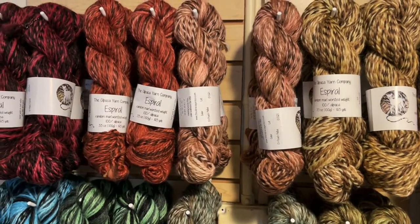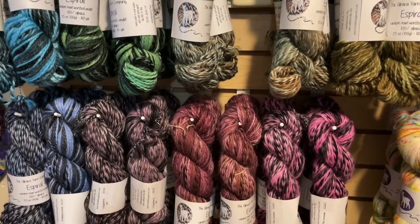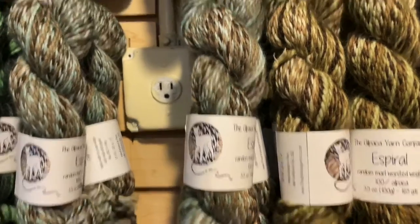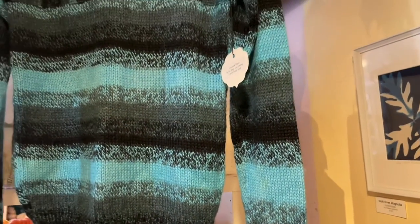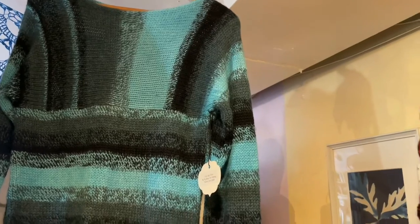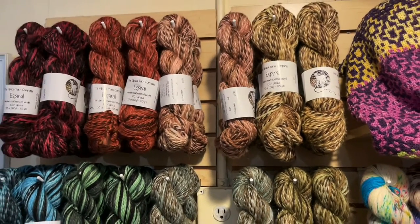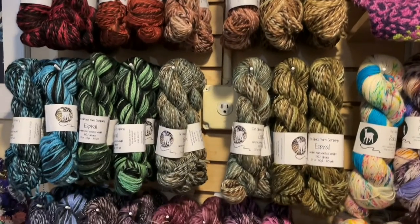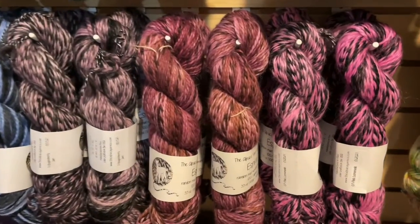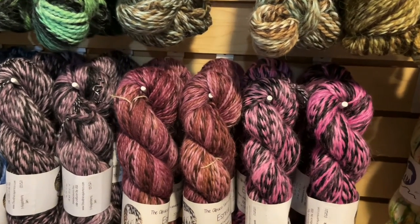Starting with these beauties — this is Espiral, a worsted weight yarn that is 100% alpaca. It is a mural and the striping action is very random, which is intentional. As Beth says, the idea is to embrace the chaos — no two skeins are exactly alike. We have sweater quantity of each colorway in stock. The solids are here, and the Maltese and natural undyed versions are on their way from Alpaca Yarn Company.